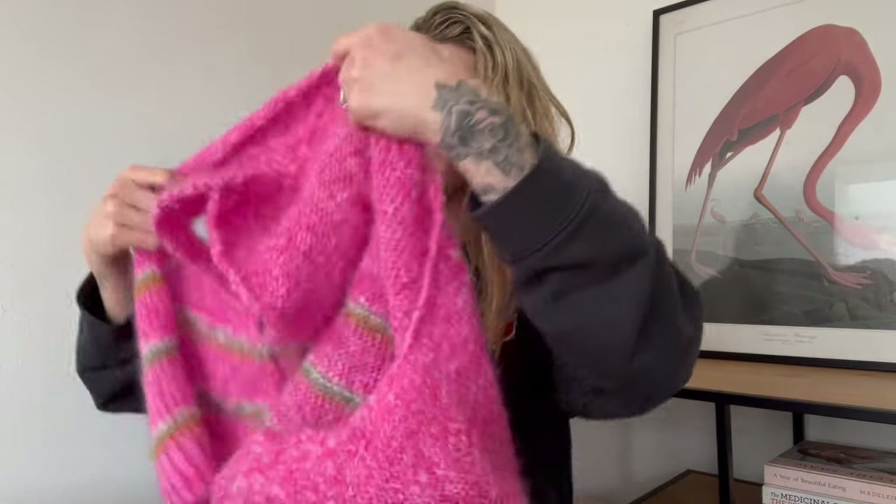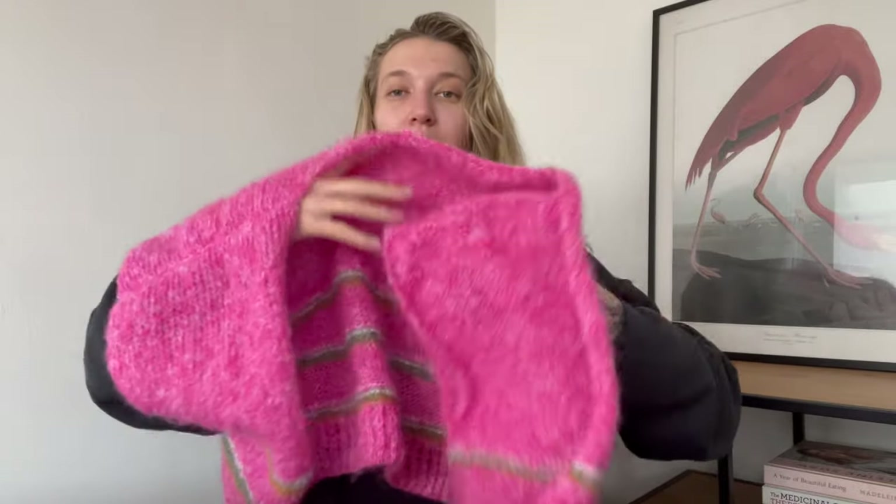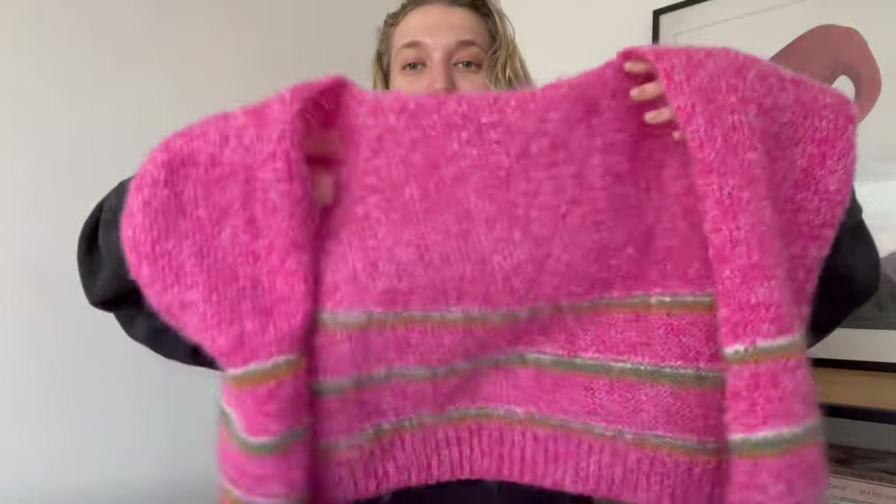I'm going to quickly pop this on and see — it's big. We'll make it work. I'm just going to assess how thick I want the ribbing to be; I'm thinking just the same thickness as the existing ribbing to keep it all quite consistent. And then we'll get cracking on the ribbing.